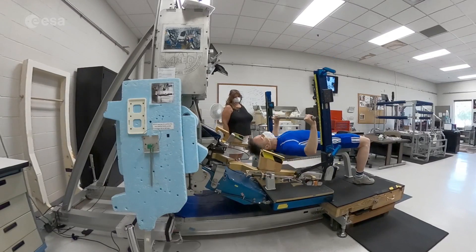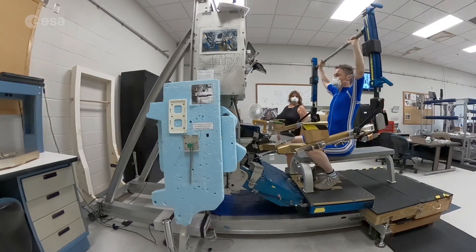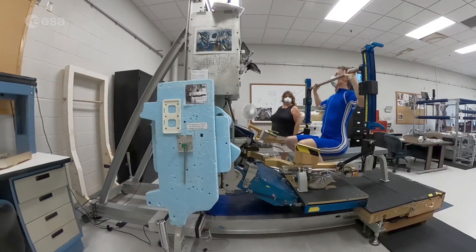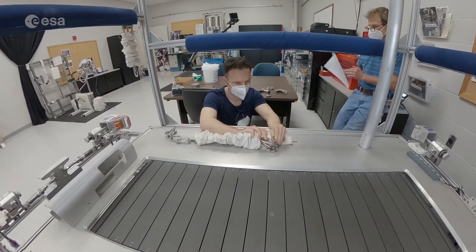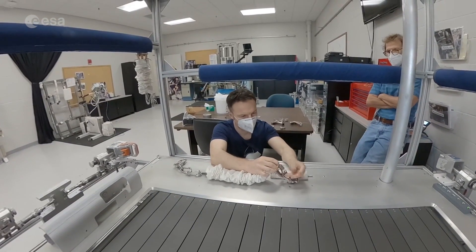By the way, the blue suit that I wear here is a special suit with electrodes — this is the first test of an experiment which might fly with me in space. My training includes how to use these devices correctly for my exercises in space, but also how to repair and adjust them, since we are the only mechanics in space for our sports equipment.